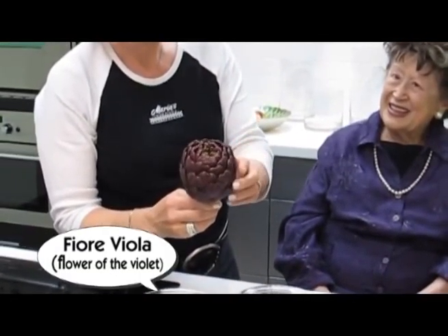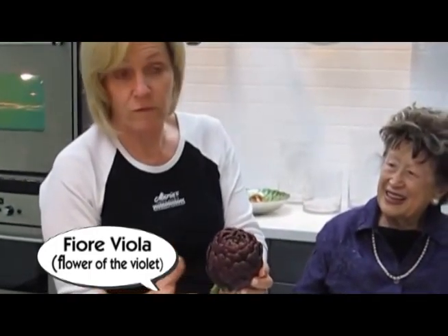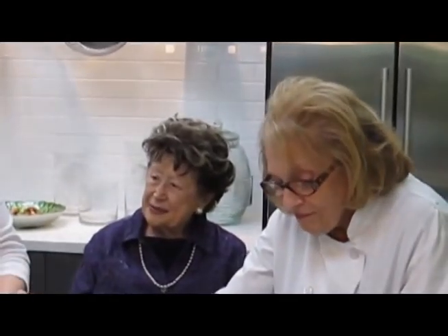The name again is Fiore Viola, which is a violet flower. Yes, the violet flower — and it's gorgeous.